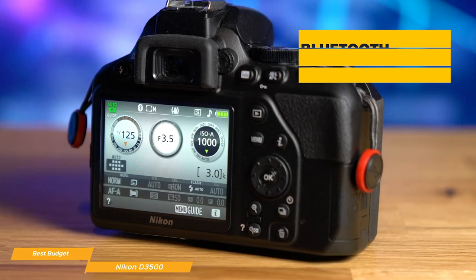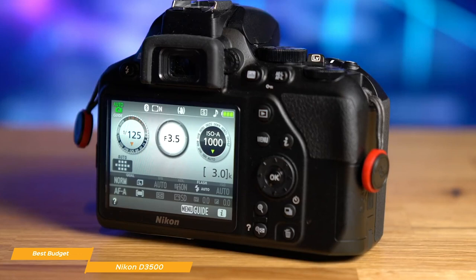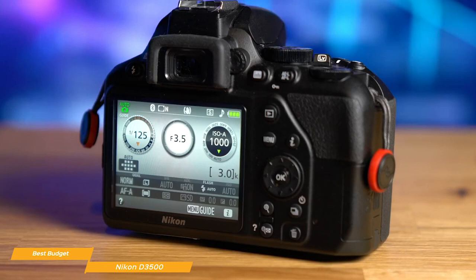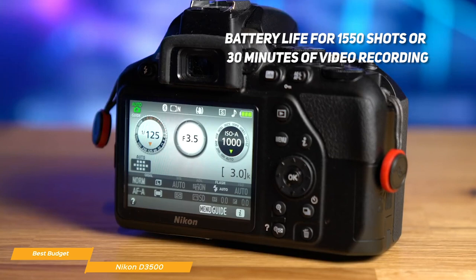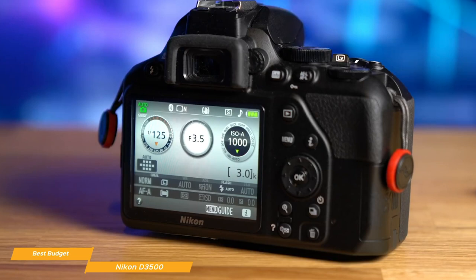An always-on Bluetooth low-energy connection is made between the camera and your smart device, and you can configure Snapbridge so that images are automatically transferred as you shoot, or later so you can select particular images to transfer. You can even use your connected smartphone or tablet to remotely trigger the D3500 to take pictures. Battery life is way above average with an impressive 1,550 shots or about 30 minutes of video recording. If you're just starting out with DSLR photography on a budget, the Nikon D3500 is a good choice, offering an included lens kit, guide mode, and Nikon's vibration reduction image stabilization.